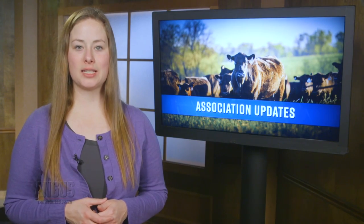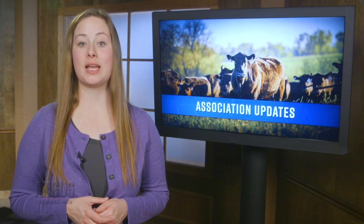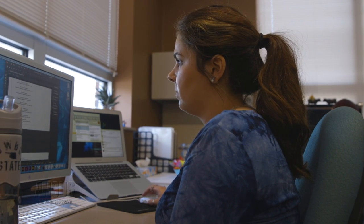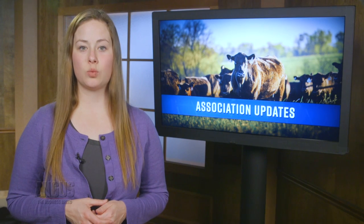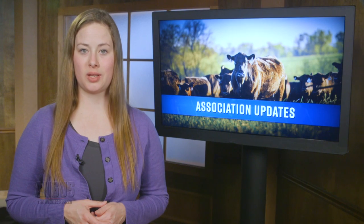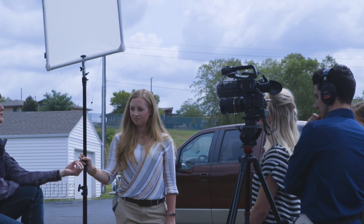The American Angus Association offers several opportunities for college students looking to expand their network and portfolio. The association is offering five paid summer internships. Angus Media, Angus Genetics Incorporated, and the Angus Foundation will host interns, as well as the association's education and communications groups. Applications are due February 1st and can be found at angus.org/careers.